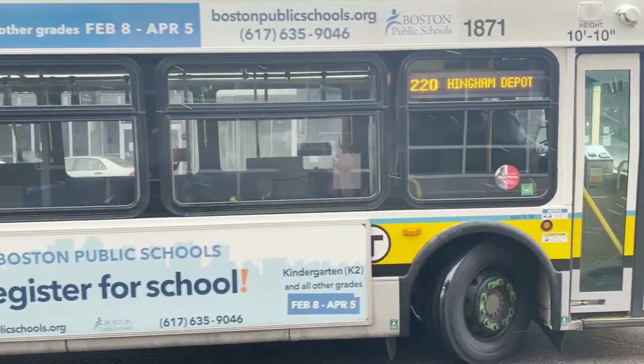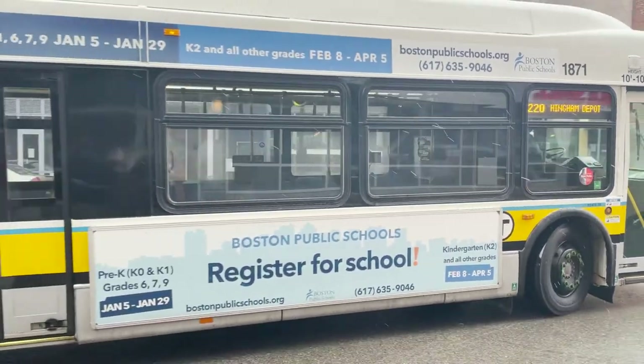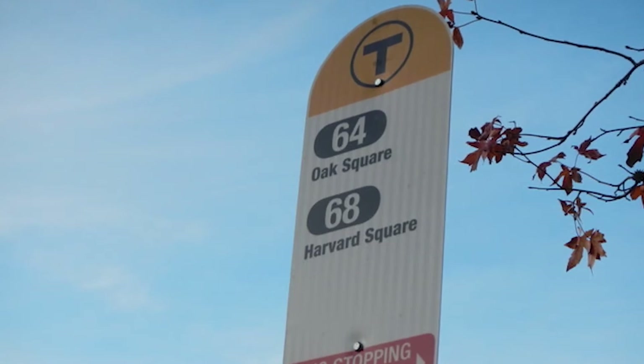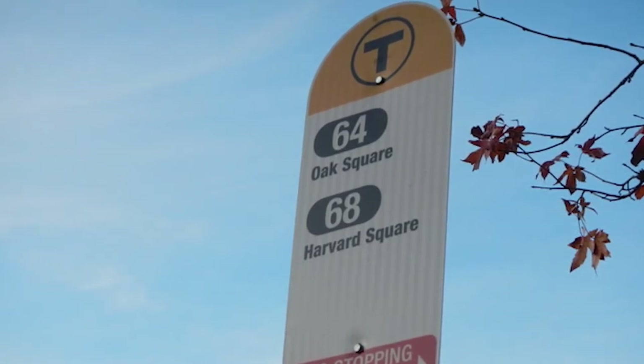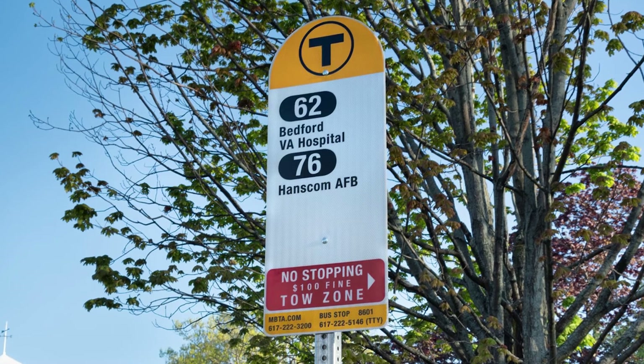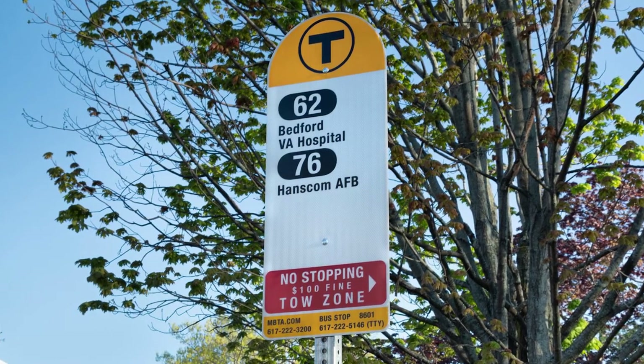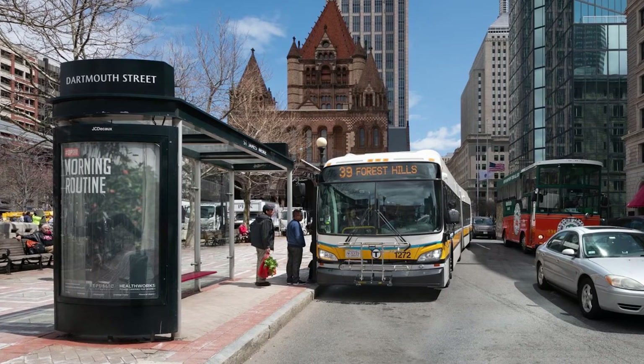Today, I'm going to show you how to board and ride a bus on the MBTA. Here is what an MBTA bus stop looks like. The bus stop is easy to identify by the T logo, and the majority of bus stop signs include information on which routes serve the stop. Some bus stops have benches and a shelter.